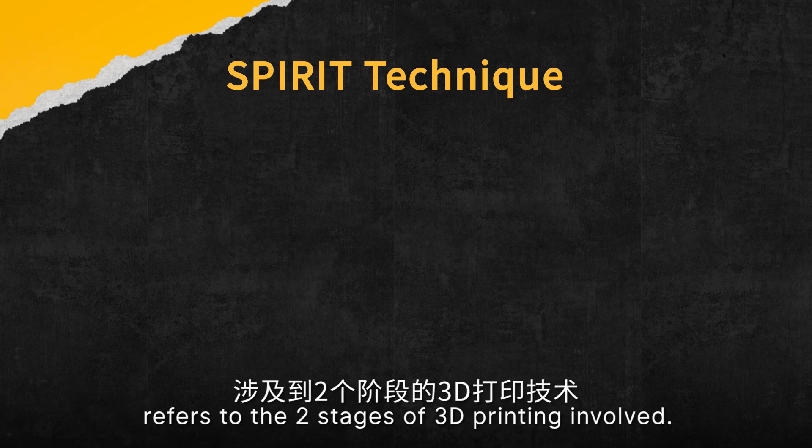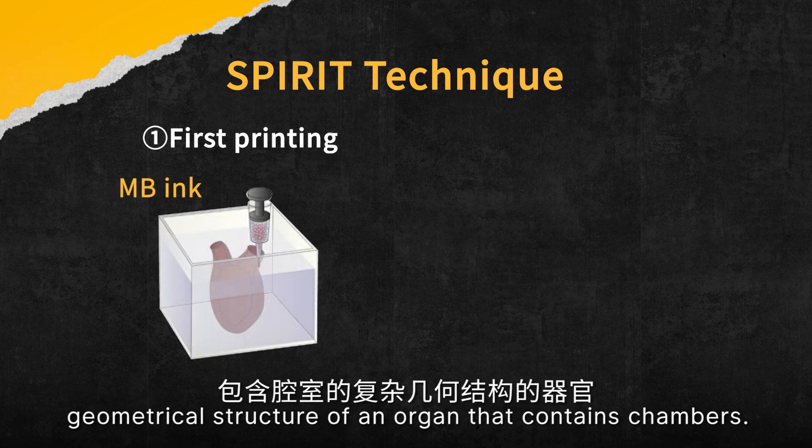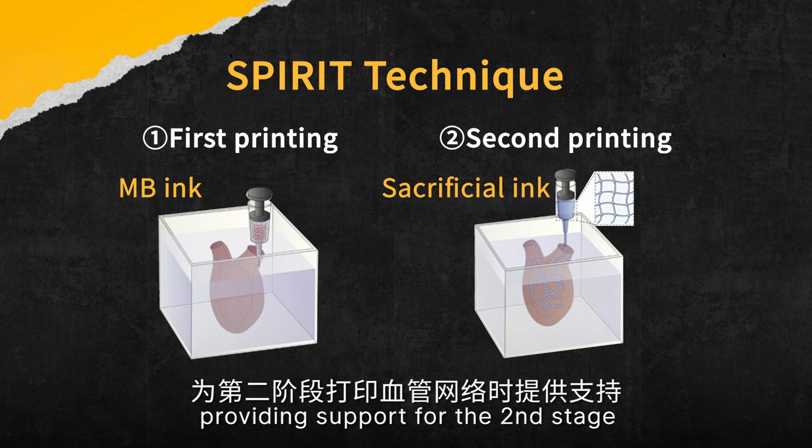The sequential printing refers to the two stages of 3D printing involved. The first stage is to print the complex geometrical structure of an organ that contains chambers. That structure is then used as a template, providing support for the second stage, when the blood vessel network is printed.